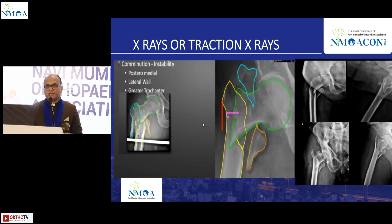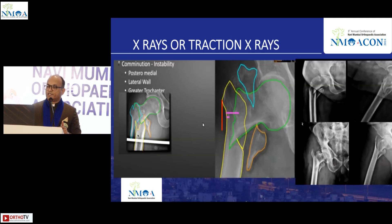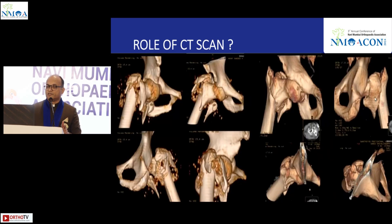CT scan has a role especially in elderly patients and comminuted fractures. Looking at the CTs of these patients, both show multiple fractures — a lot of pieces, which can be a bit frightening — but it definitely helps for pre-operative planning. There is a role for CT, and Dr. Sushat Baburkar has also given a CT-based classification on this.